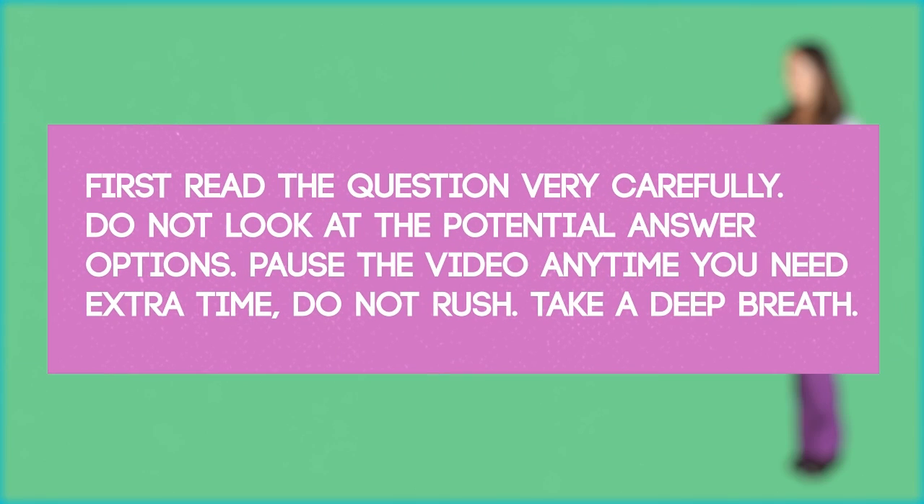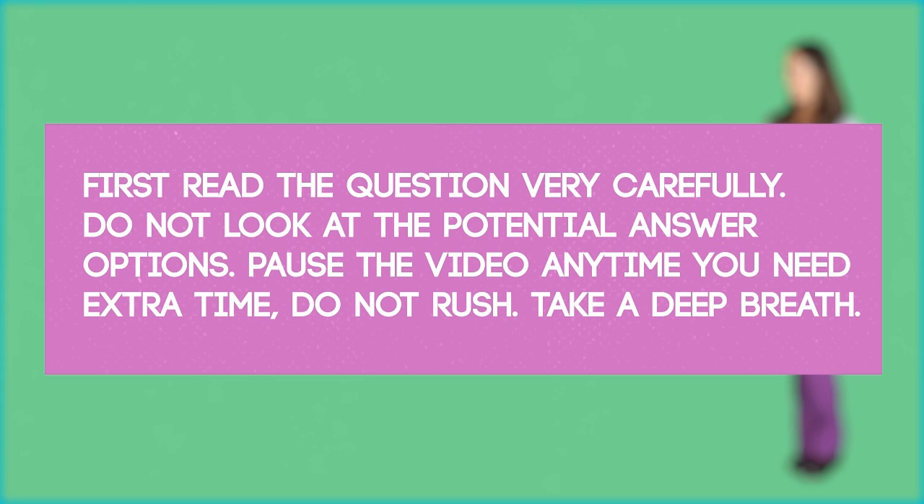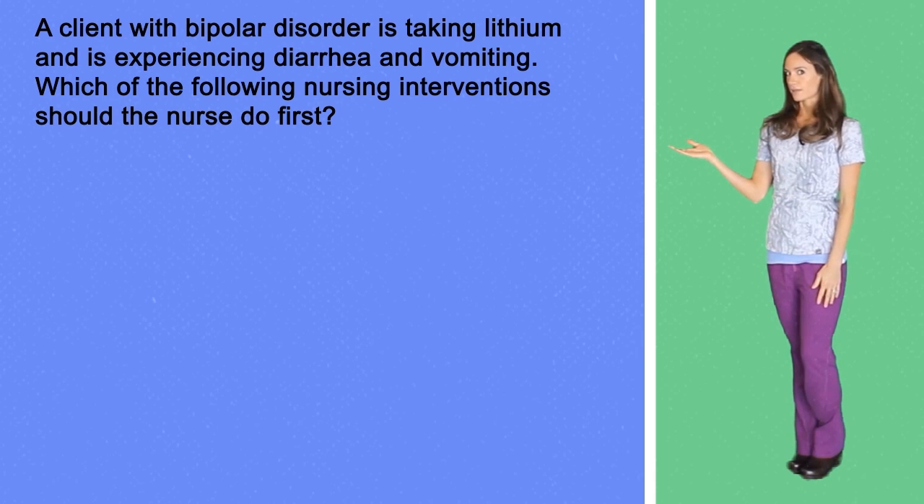Question number four. A client with bipolar disorder is taking lithium and is experiencing diarrhea and vomiting. Which of the following nursing interventions should the nurse do first?